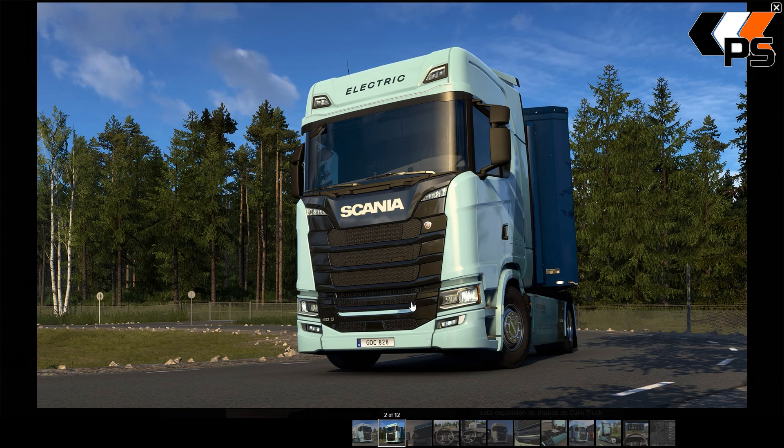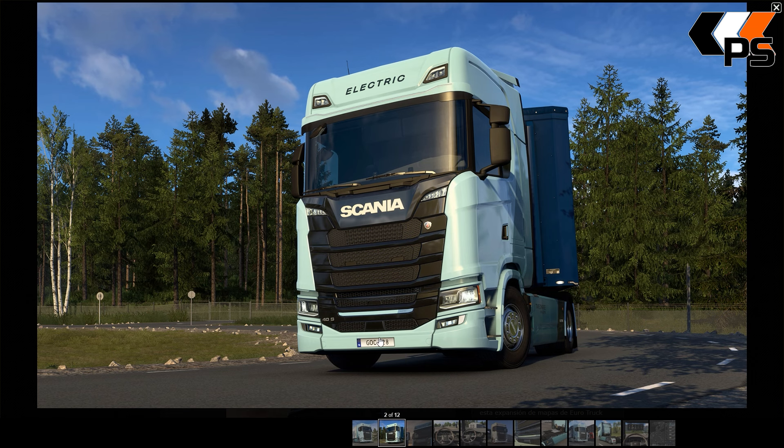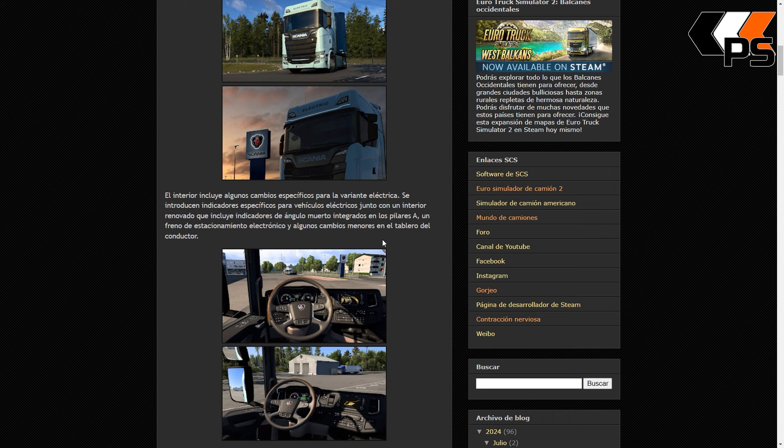Aquí pone "Electric". Aquí también. Ya te avisa que es eléctrico, porque si no, no lo sabrías. Nota: era ironía.